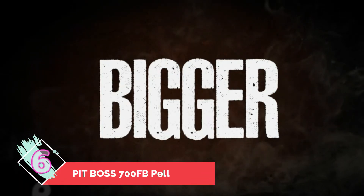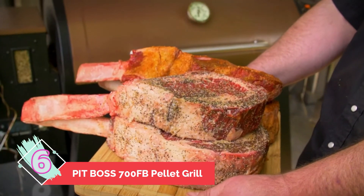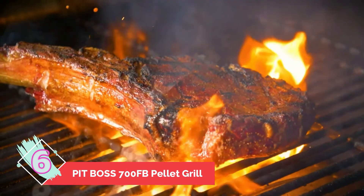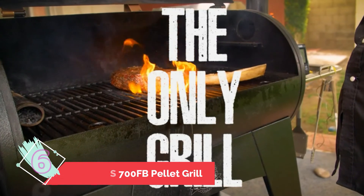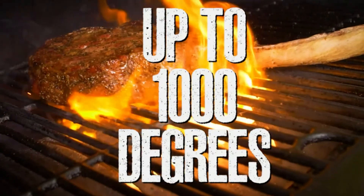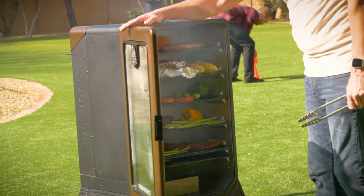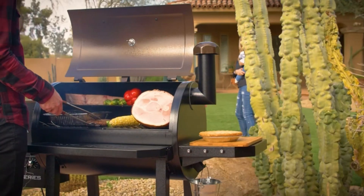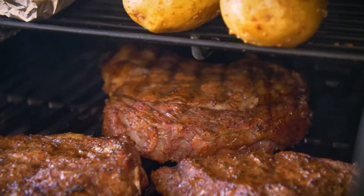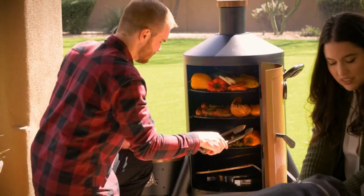Number six: Pit Boss 700 FB Pellet Grill. Pit Boss has been in the pellet grill space for over 20 years, so they've got a lot figured out. They continually put out premium products at an affordable price and pride themselves on delivering the most cooking space for the dollar. While one of the cheapest pellet grills out there, this model offers 700 square inches of cooking space and an 18-pound hopper capacity. Additionally, it has a slide plate that allows for direct flame searing — a rare and huge benefit with pellet grills.